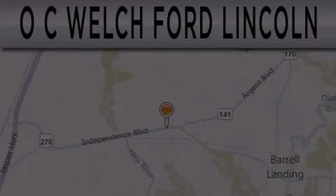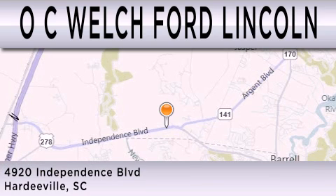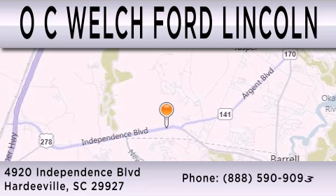OC Welch Ford Lincoln is dedicated to doing everything possible to ensure that the experience you have selecting your next vehicle is as pleasant as possible. We're located at 4920 Independence Boulevard in Hardyville.